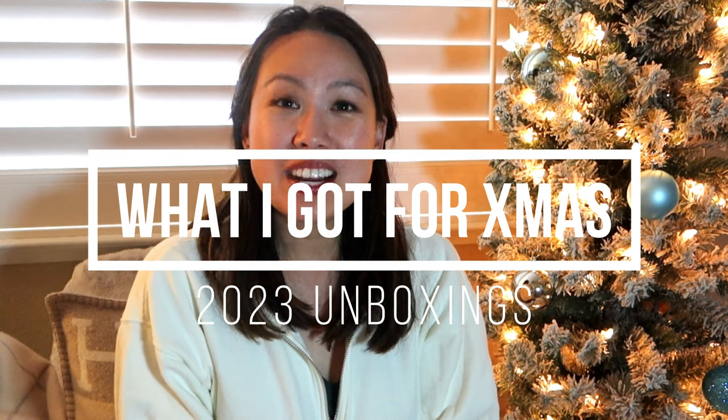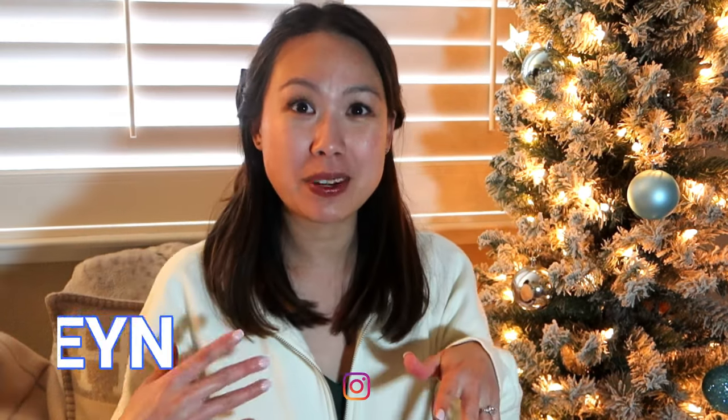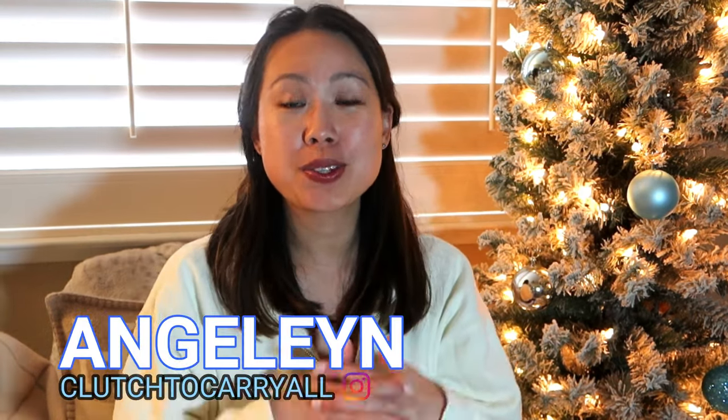Hi everyone, Merry Christmas and happy holidays to all who celebrated! I'm here today to do some unboxing of what I got for Christmas. I love seeing these videos and I wanted to share what I got. Like last year, I already did a lot of Christmas unboxing with my family, but I wanted to share just a few items that are more like luxury pieces that are more appropriate for this channel and my online family.